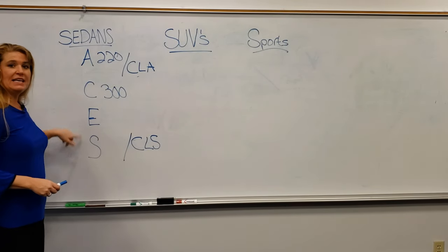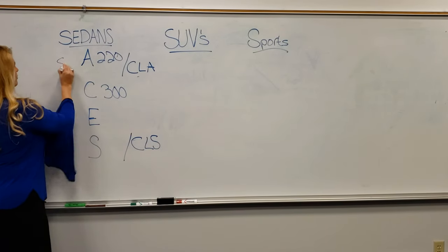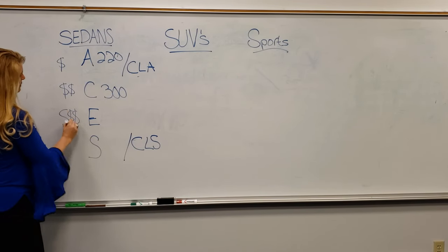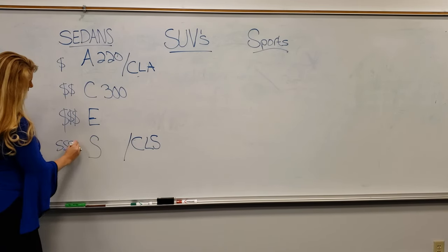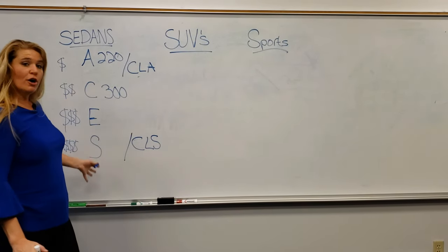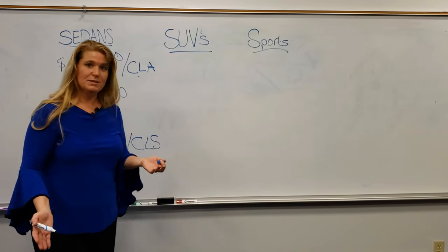So as you look from A, C, E, and S, the other thing that's going to happen is that your price is going to increase as we move up this scale. The cars are going to have more luxury, more features, they're larger — and so that's kind of what you can expect if you're brand new to Mercedes-Benz.